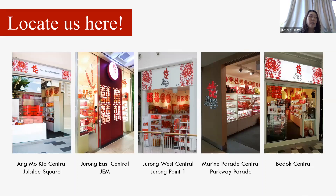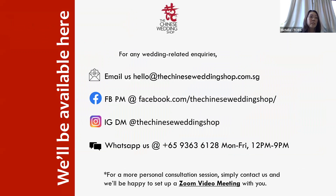Due to COVID, all our outlets are closed, but you can contact us via email, Facebook PM, Instagram DM, WhatsApp, or we can set up Zoom meetings with you and your parents to answer all your questions. It's also easier to show you photos of items required and explain the customs better via video calls. If you would like a session, please let us know and we can set it up for you.